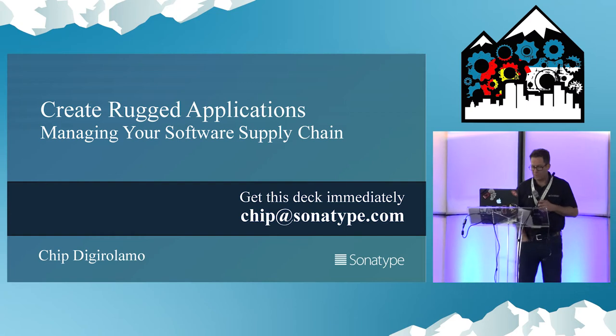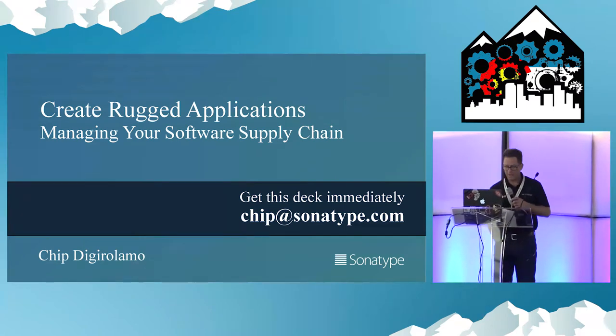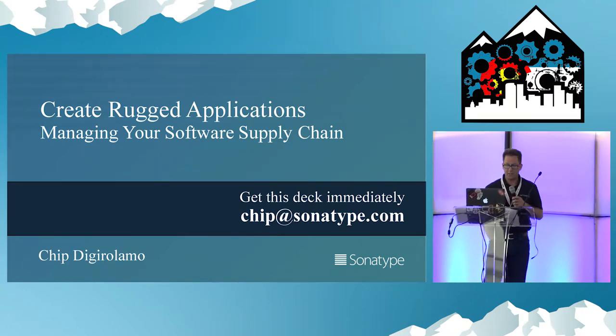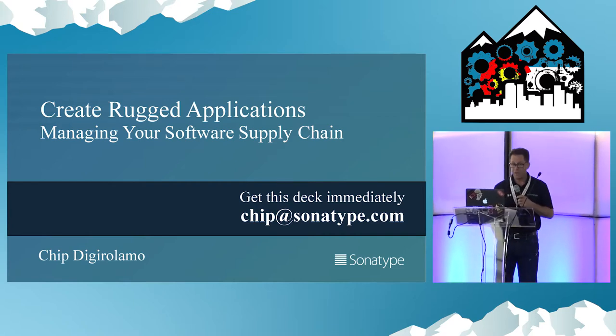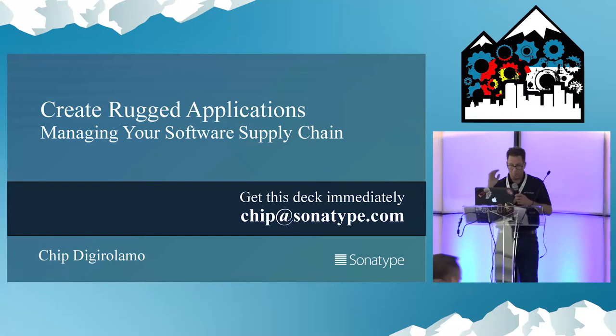Hi, I'm Chip. I work with Sonatype where we have a unique take on automating the software supply chain, and I'm asking you to consider software's next big borrow from traditional manufacturing supply chain management. If you want these slides, please email me in four and a half minutes.